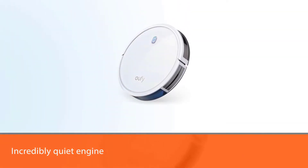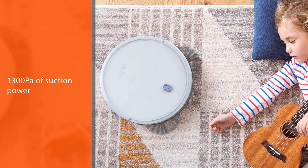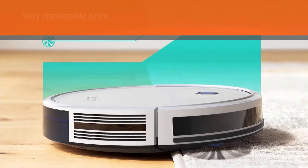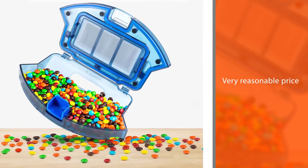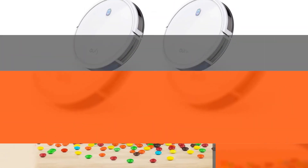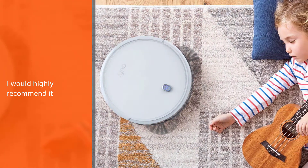With nearly 12,000 five-star reviews, this Eufy robot vacuum is easily one of the most popular options on Amazon. Not only does it have an incredibly quiet engine, but the smart vacuum also features a triple filter system, 1300 pascals of suction power that lasts up to 100 minutes, and a dust box that can hold up to 0.6 liters of debris. One shopper wrote: 'I love this slim, quiet cleaner and for the very reasonable price compared to others, I would highly recommend it.'